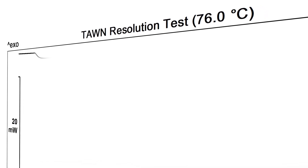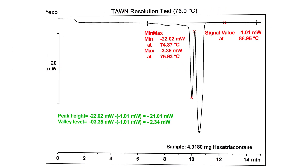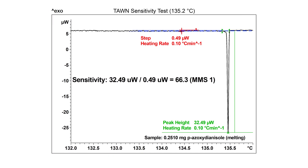The unique power compensation mode gives outstanding resolution for the separation of close-lying effects, while the heat flux mode results in exceptional sensitivity, enabling the successful measurement of weak transitions.